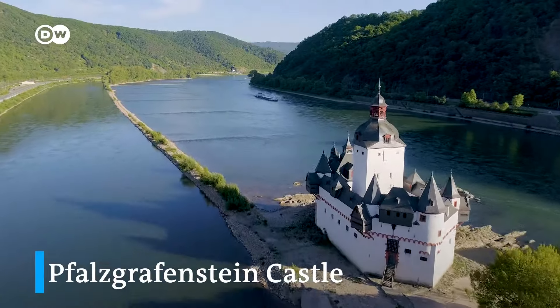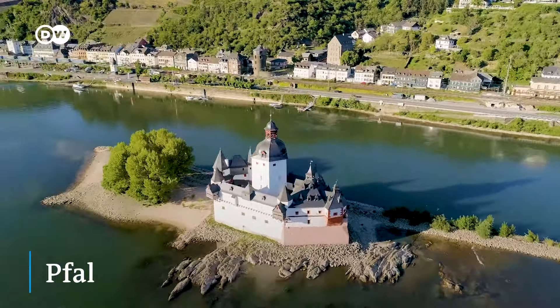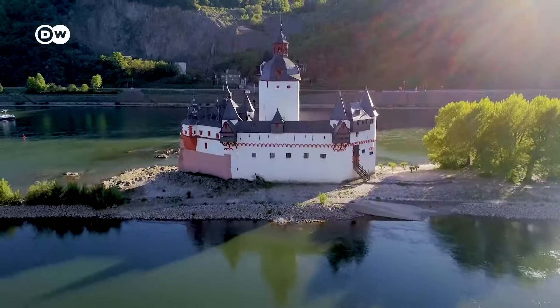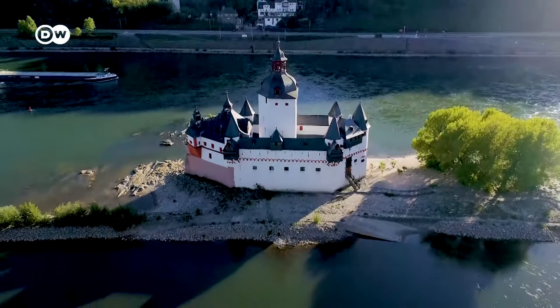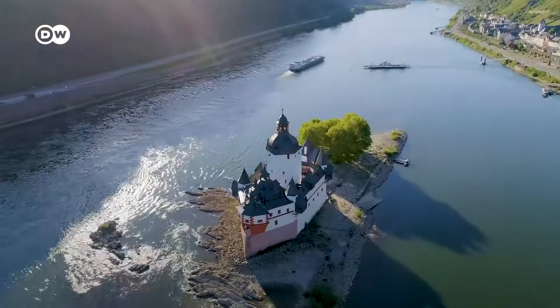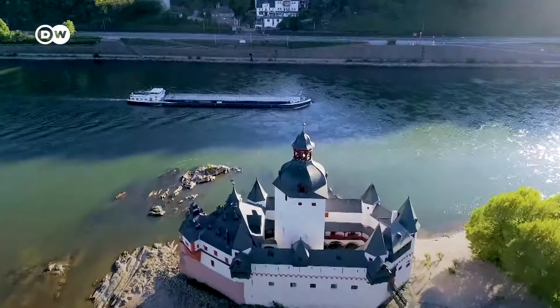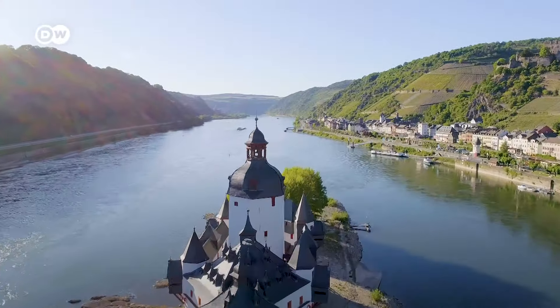Falzgrafenstein Castle near Kaub was another toll station on the river, one of 12 between Mainz and Cologne. Its location follows its former function — it stands on a rock in the Rhine River. Prussian rule put an end to the toll station's activities. Later in the 19th century, the romantics and tourists discovered the castle, and such authors as Victor Hugo and Heinrich Heine succumbed to its charms.